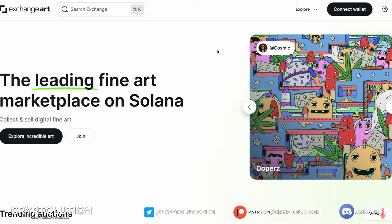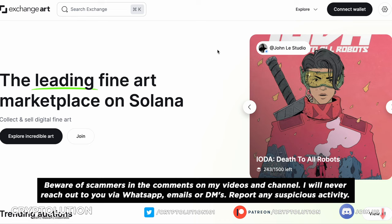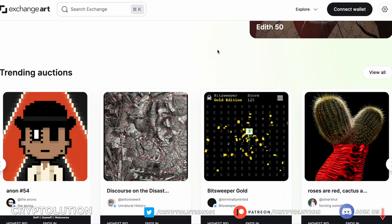In this episode I'm going to share what those artists are and why their artworks are very unique. Be sure to watch this video in its entirety and hear my conclusion before aping into any of these projects. Please be careful with any scammers in the comments below — I'll never reach out via WhatsApp, Telegram, direct messaging, or email. So please invest safely, and let's get right into it.